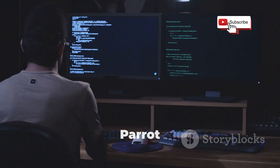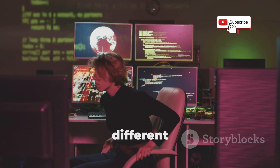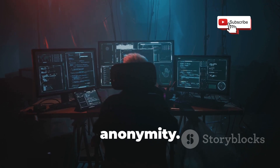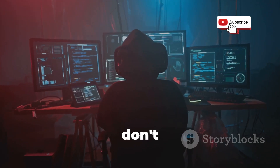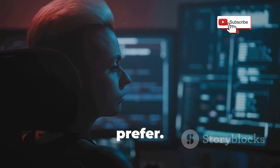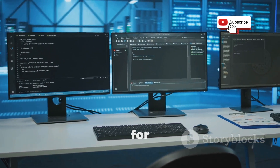Now you might be thinking: Parrot OS sounds cool and all, but how does it compare to Kali? Both operating systems are excellent choices for ethical hacking, but they have different strengths. Kali is known for its massive toolset and user-friendliness, while Parrot OS focuses on privacy and anonymity. Ultimately, the best OS for you will depend on your specific needs and preferences. But here's the thing — you don't have to choose just one. You can easily try out both Kali and Parrot OS in a virtual machine or on a spare computer to see which one you prefer. The beauty of the open-source world is that you have the freedom to experiment and find what works best for you.